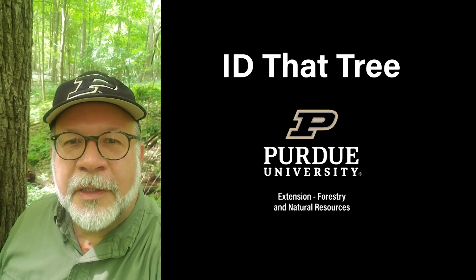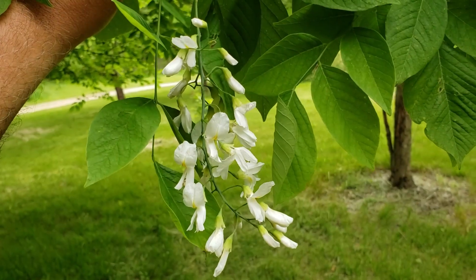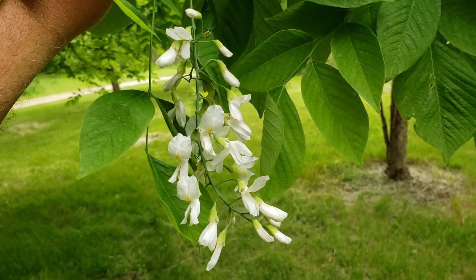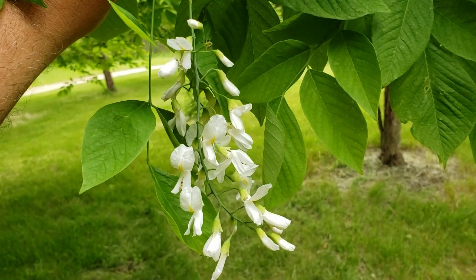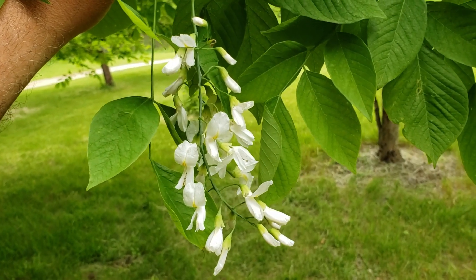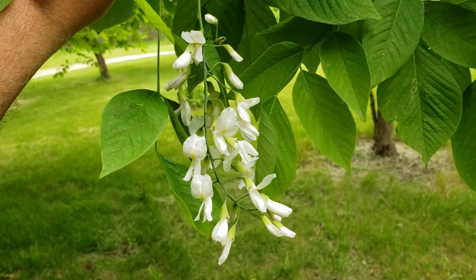This is Lenny Farley, Purdue University Extension Forester. Now let's ID that tree. In this spring blooming edition of ID that tree, I want to introduce you to one of our small, relatively uncommon, and somewhat unknown trees of Indiana that also provides a really great spring blossom display — and that's yellowwood.